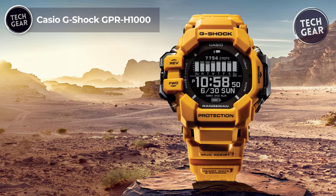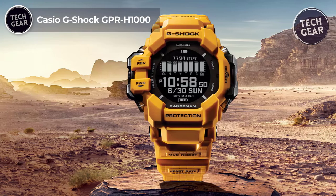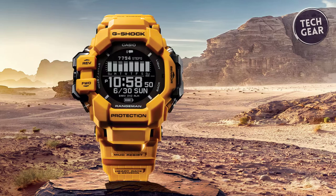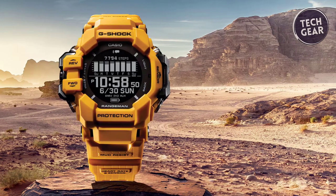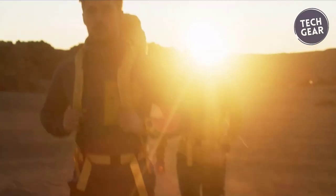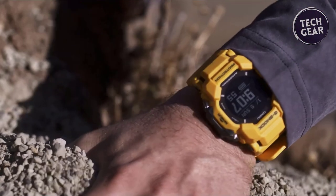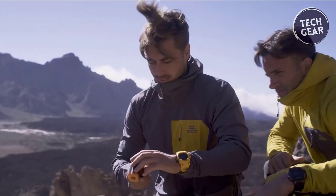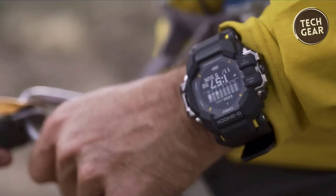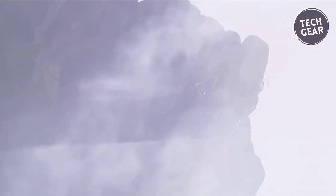The Casio G-Shock GPR-H1000 is a beacon of durability and functionality, ready to conquer any terrain with its rugged design and advanced features, all at around $500. As a proud member of the Master of G line, this timepiece is meticulously crafted to endure the most challenging outdoor conditions. Built with a mud-resistant structure, the GPR-H1000 is fortified to withstand fine dust, dirt, and the harshest weather conditions, ensuring reliable environmental performance.